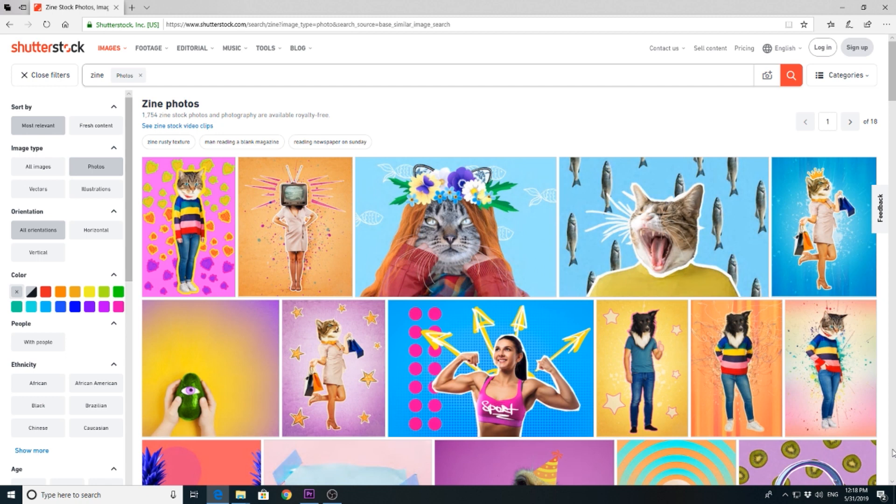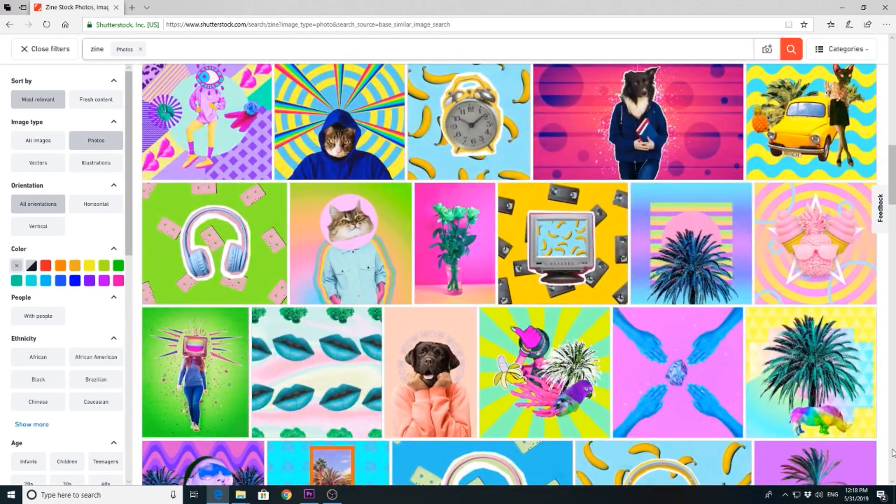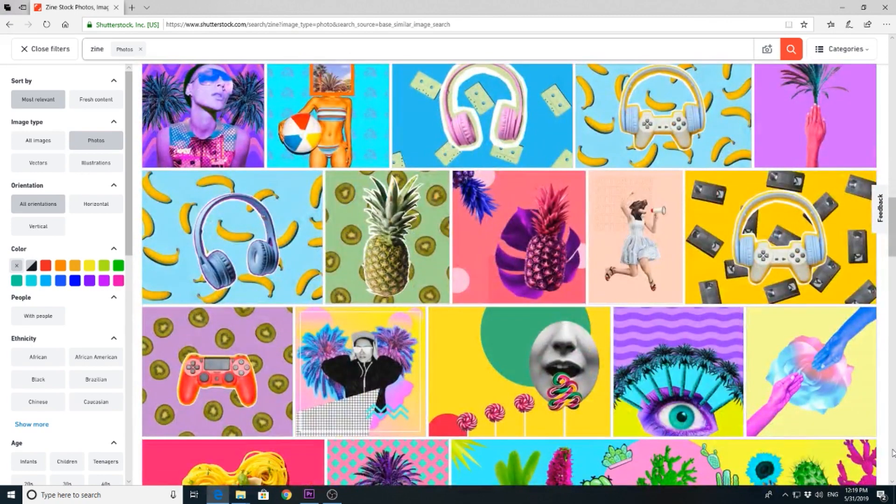Trending topic number 9: If you have nothing to shoot but have lots of images on your computer and know a bit of Photoshop, open it up and you can create something called a zine. You'll recognize it right away — it kind of looks like cut-out pieces of paper put together in a collage. Layers with rough edges, very colorful and grainy textures. This trend is popular mainly for social media.